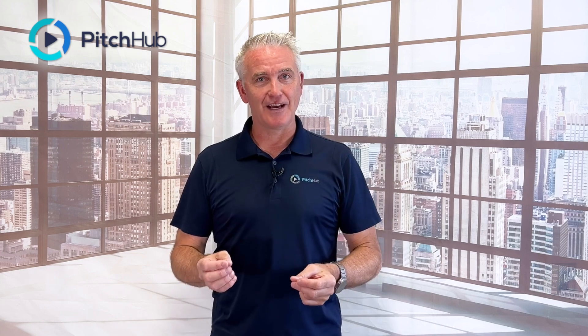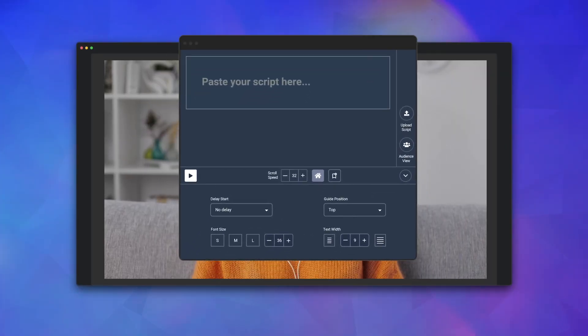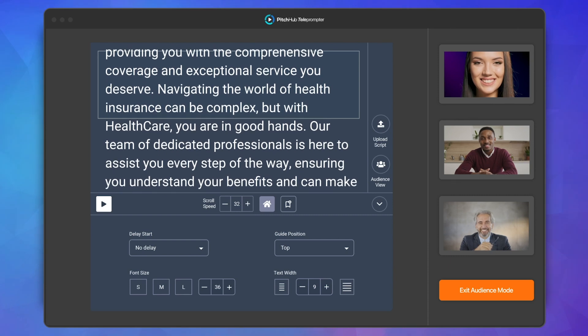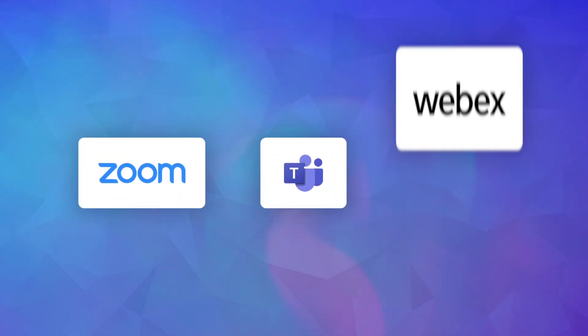We've also created an app that functions as a teleprompter on the three major video conferencing platforms: Zoom, Microsoft Teams, and Cisco WebEx.